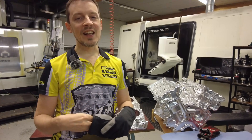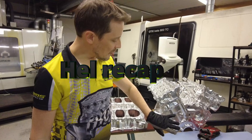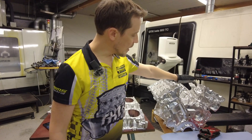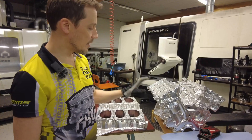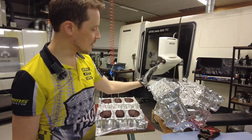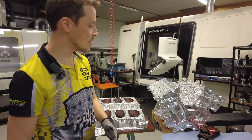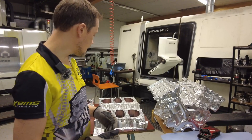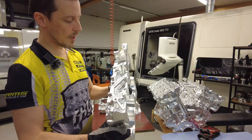You guys have been asking for updates on our Hell Engine, so here's our current status. You already saw previously we have the engine block, cylinder heads, and the intake adapters for the intake manifold — those are already fully custom designed to support the 4,000 horsepower for drag racing use that this engine is designed for, and also to be street compatible, of course, with a full cooling system.